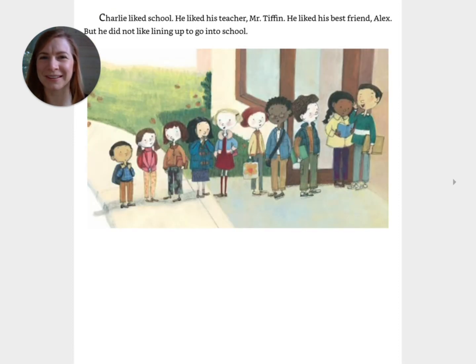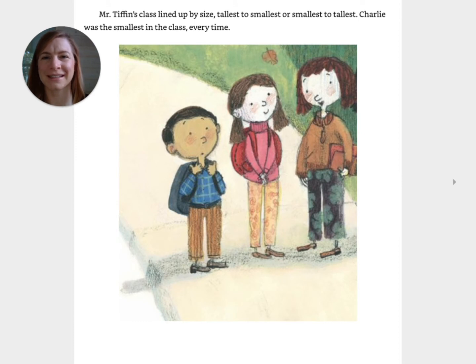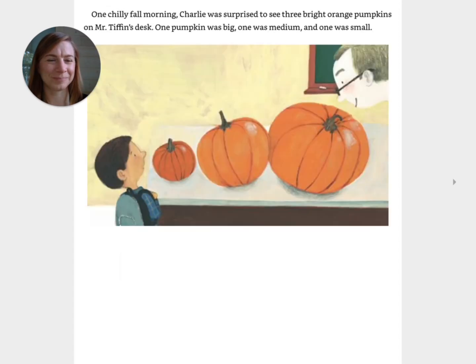Charlie liked school. He liked his teacher Mr. Tiffin. He liked his best friend Alex. But he did not like lining up to go into school. Mr. Tiffin's class lined up by size — tallest to smallest or smallest to tallest. Charlie was the smallest in the class every time. One chilly fall morning, Charlie was surprised to see three bright orange pumpkins on Mr. Tiffin's desk. One pumpkin was big, one was medium, and one was small.